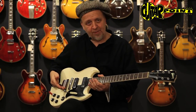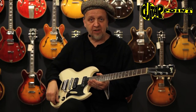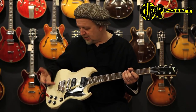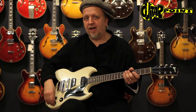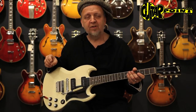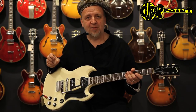And even the tremolo, if you don't use it for dive bombs but for subtle things, can be used. It's an interesting and lively guitar and I think it deserves to be rediscovered. That's a 1966 SG Special from Guitar Point, Vintage Guitars in Meintal, Germany. Bye-bye.